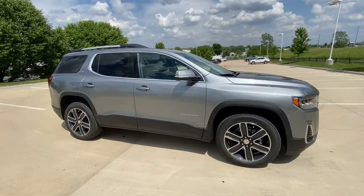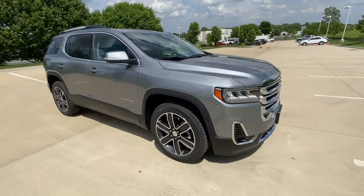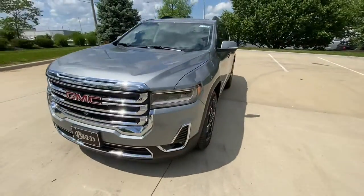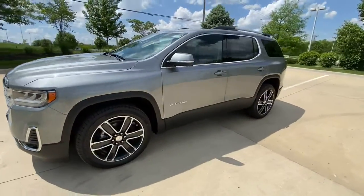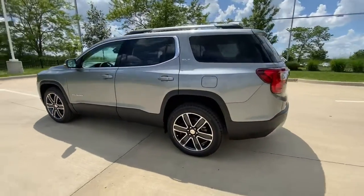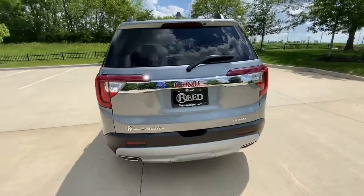Take a moment to check out the 2023 GMC Acadia. Here's a versatile Acadia that offers a roomy, attractive interior, flexible seating, intuitive infotainment, impressive safety features, and robust performance. It's perfect for your family's needs.